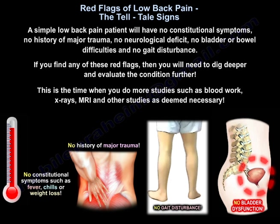A simple low back pain patient will have no constitutional symptoms, no history of major trauma, no neurological deficit, no bladder or bowel difficulties, and no gait disturbance. If you find any of these red flags, you will need to dig deeper and evaluate the condition further — this is the time to do more studies such as blood work, x-rays, and MRI.